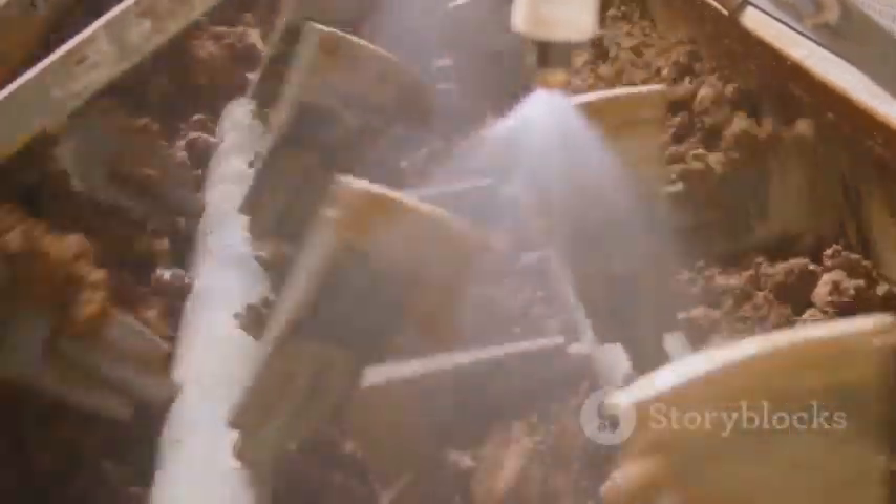Full-body vitrified tiles are composed of a homogeneous mixture of clay, silica, feldspar, and other natural minerals. This unique composition is what gives them their full body, meaning the color and design are consistent throughout the entire thickness of the tile.